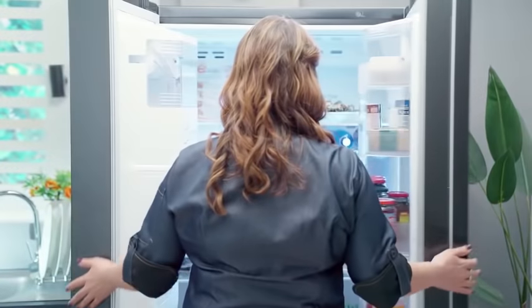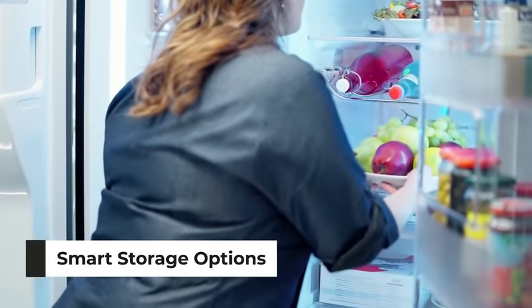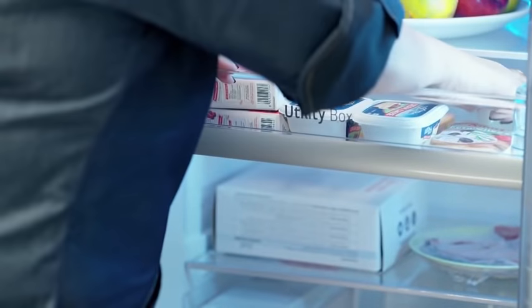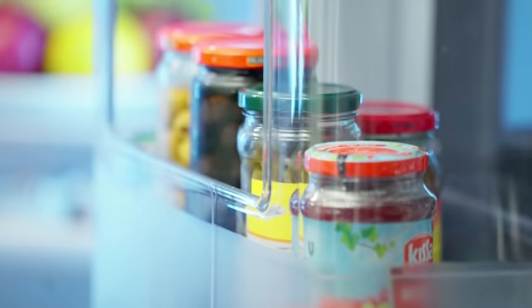This luxurious machine is an absolute paradise for those who always strive for making extra space to accommodate more items, which means more storage for fewer supermarket visits.